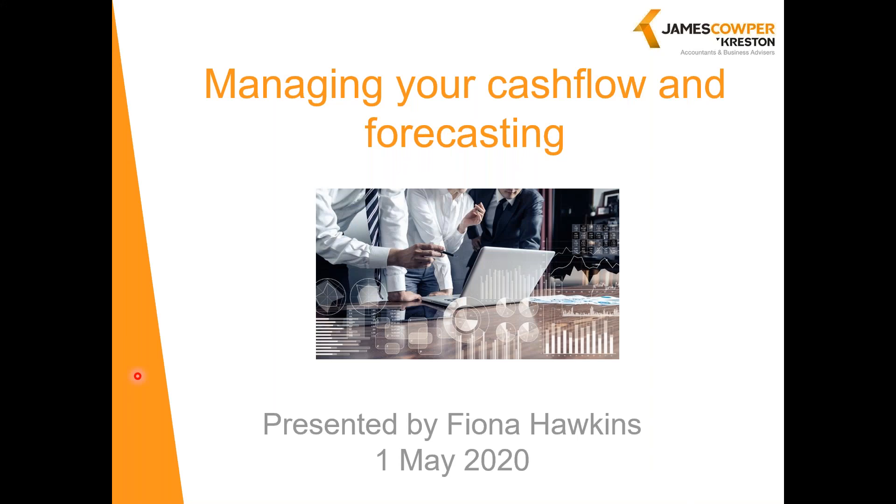Hello, good morning, and thank you for joining me today for this webinar. I'm Fiona Hawkins, I'm a partner here at James Cooper Creston and head of our outsourcing service line.